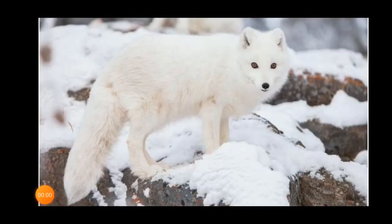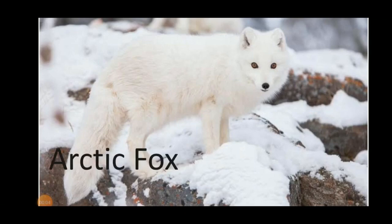The second one is the arctic fox. Arctic foxes live in arctic and alpine tundra in coastal areas. They have round, compact bodies that minimize the surface area that is exposed to the cold air.